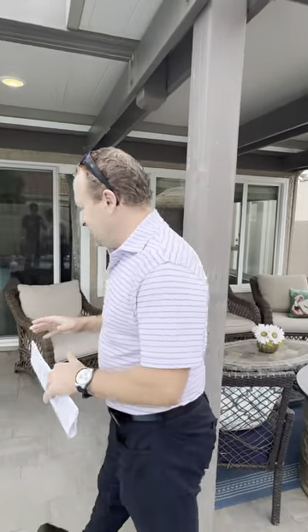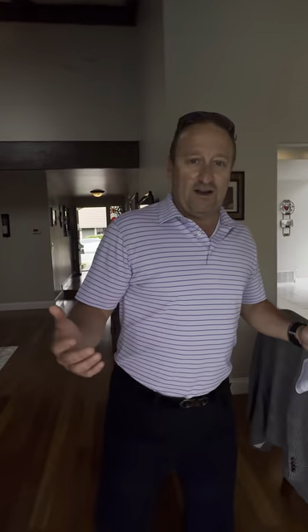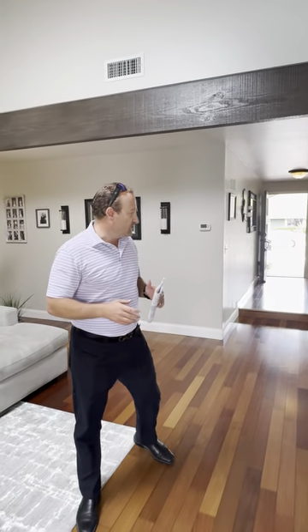Everything in this house that you'll see has been done the right way — done with permits. The house itself right now is about 2,900 square feet. It was expanded back in the late 80s; they added about 1,300 square feet. It's about a 6,200 square foot lot.